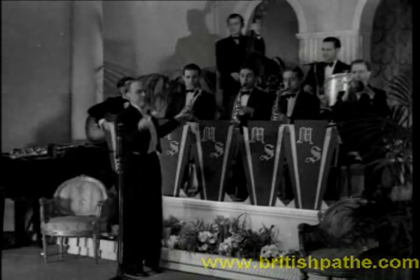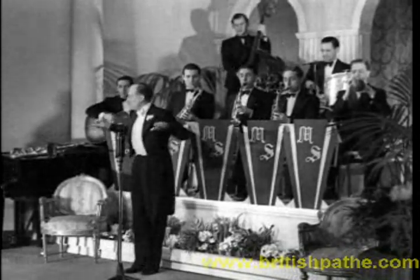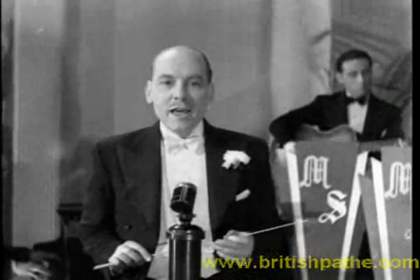And now look who's up and doing. It's Maxwell Stewart of dancing fame, with his Ballroom Melody Band. Our signature tune: If I Had You.